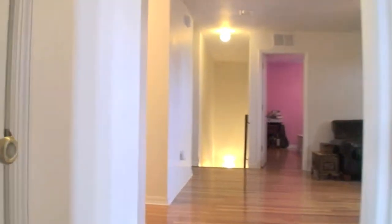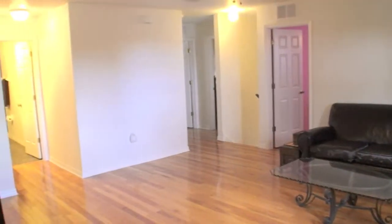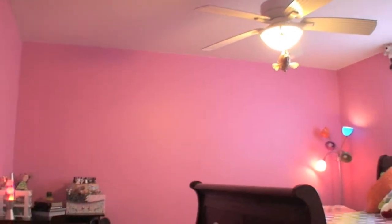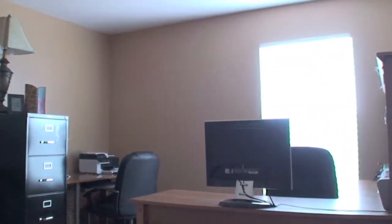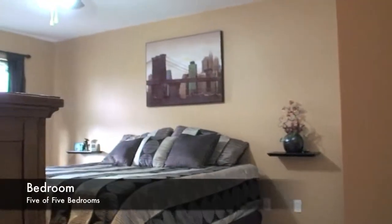Now let's leave the master bedroom and go discover the other three remaining bedrooms. Let's have another look at this great upstairs living room first. What a beautiful girl's bedroom. Now let's go into the fourth bedroom — they're using it as an office, but you can make it into a bedroom if you wish. And now into our fifth and final bedroom — how beautiful.